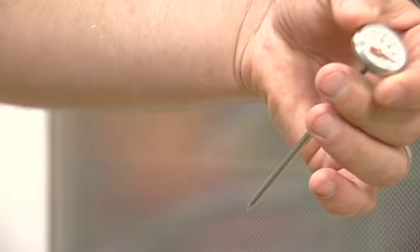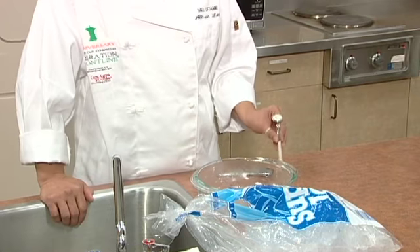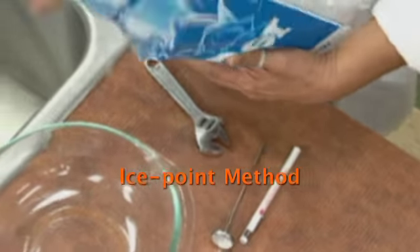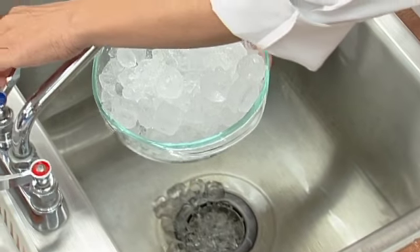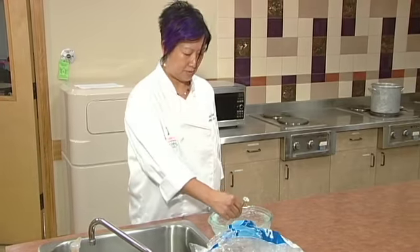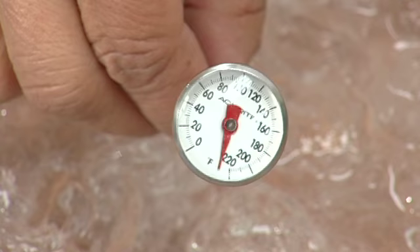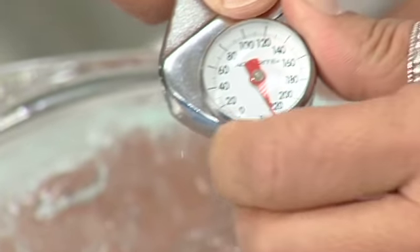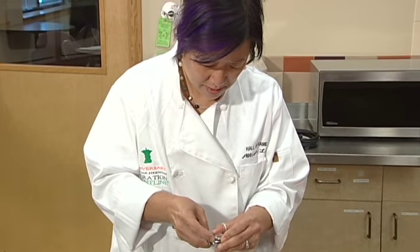Bimetallic stemmed thermometers are the most common and must be calibrated in order to consistently give accurate readings. The easiest, most common way to calibrate a thermometer is called the ice point method. Fill a large container with ice and add clean tap water until the container is full. Put the thermometer stem into the ice water so the sensing area is completely submerged. Wait 30 seconds or until the indicator stops moving. Do not let the stem touch the container's bottom or sides. Hold the calibration nut securely with a wrench or other tool and rotate the head of the thermometer until it reads 32 degrees Fahrenheit.